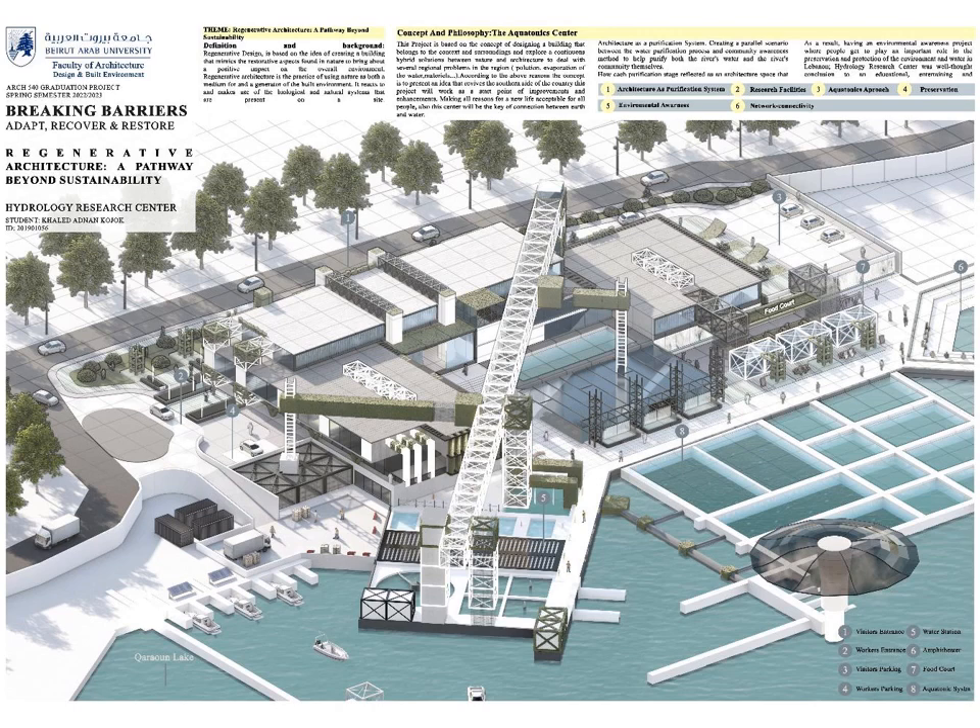The concept is to present an idea that revives the southern side of the country. This project will work as a starting point of improvement and enhancement, making all reasons for a new life acceptable for all people. This center will be the key connection between earth and water — architecture as its purification system — creating a parallel scenario between the water purification process and community awareness to help purify both the river water and the river community. As a result, it becomes an environmental awareness project where people play an important role in the preservation and protection of the environment and water in Lebanon. A Hydrology Research Center was a well-thought conclusion to an educational-entertainment project.